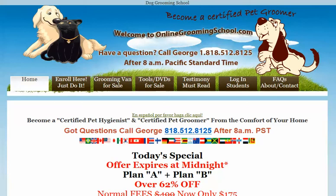Hello folks, my name is George and I will be your host for today. I would like to welcome you to our Dog Grooming School. This is online so you can find us at OnlineGroomingSchool.com where you can learn the art of dog grooming.